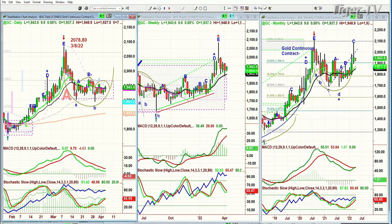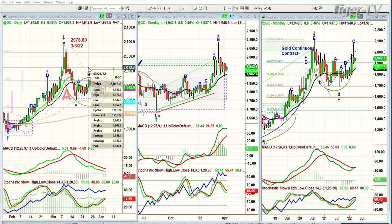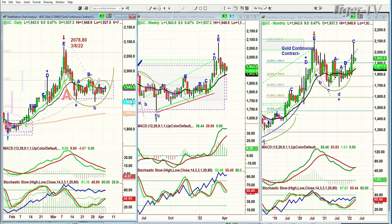Gold needs to get to — I can't just go slightly above that high of the 24th of March, the continuous contract at 1972. If gold starts to trade in the 1978 to 1980 area, that's a breakout we have to consider as really important. That's number one. Number two, key support is in the 1928 to 1922 area in this rectangle formation.